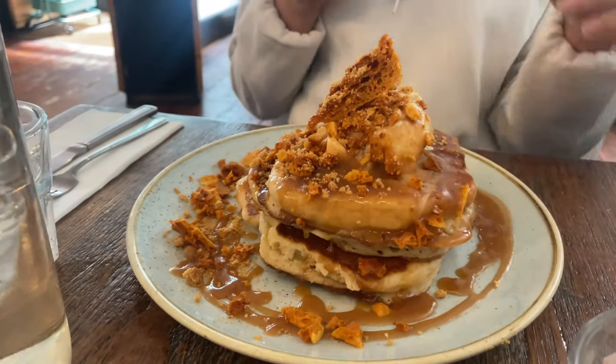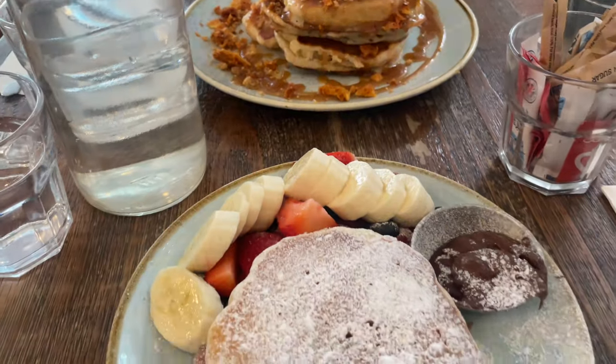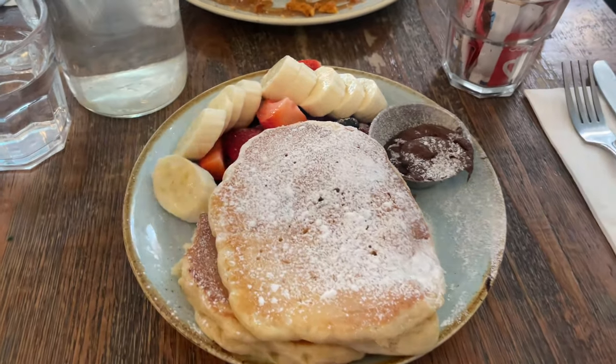My friend got delicious salted caramel and hazelnut pancakes, and I went for pancakes with Nutella and berries on top. That was a really good brunch and I'm so stuffed. But there's a new bubble tea place in store, which means I have to try it out.